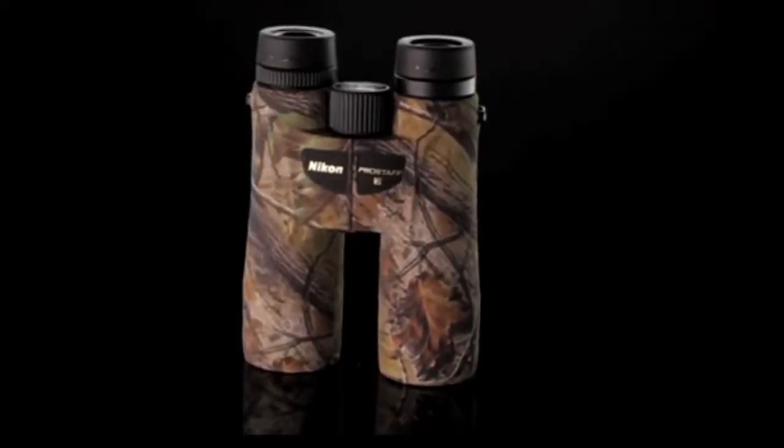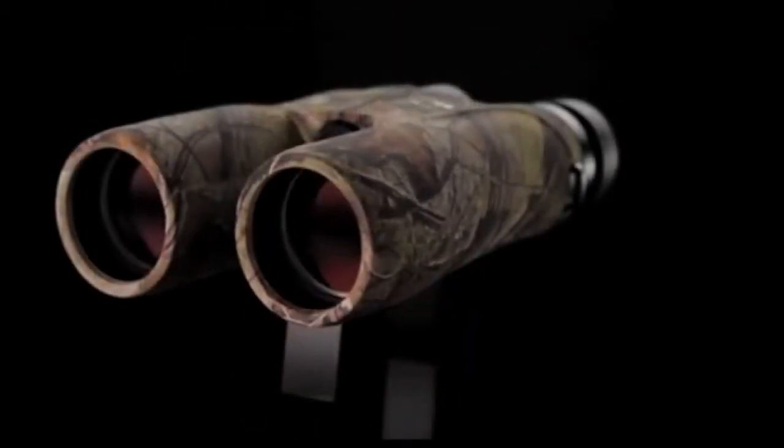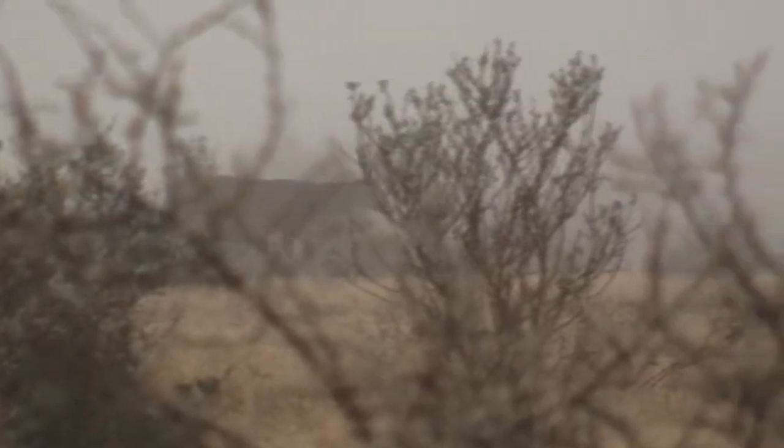The ProStaff 7 starts with the superb optics you come to expect from Nikon. Both models offer fully-coated lenses that allow a tremendous amount of light penetration, enabling you to see your target in low-light situations typically found when you're out hunting — early in the morning, late in the evening, or in rainy conditions.